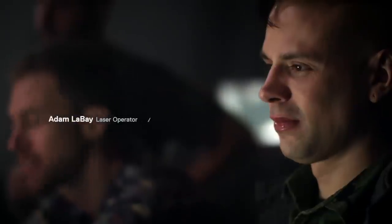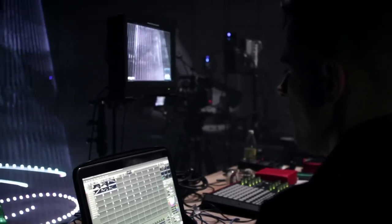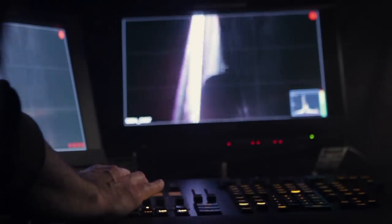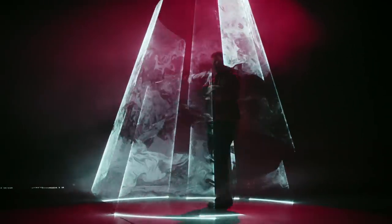My name is Adam LeBay. I'm the CEO of Future Weapons Laser and Lighting Design. I've encountered scan rate problems in lasers before when filming and usually you do everything you can to eliminate it. This is the first time we've actually taken that scan rate issue and turned it into a technique and created something beautiful out of it.